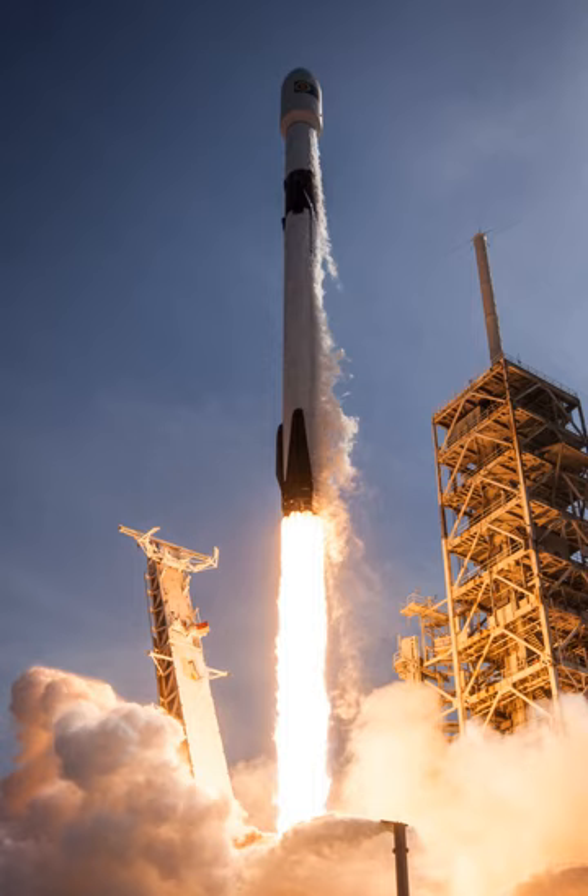To control the descent of the boosters through the atmosphere, SpaceX uses grid fins which deploy from the vehicle after separation. The legs then deploy as the boosters return to Earth, landing each softly on the ground. The propellant tank walls and domes are made from aluminum-lithium alloy, using an all-friction-stir welded tank, the highest strength and most reliable welding technique available. The second stage tank is simply a shorter version of the first stage tank, using most of the same tooling, material, and manufacturing techniques, reducing production costs.